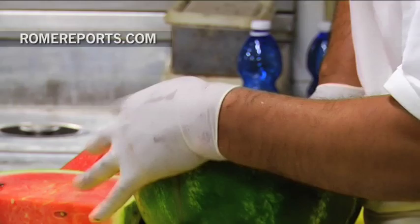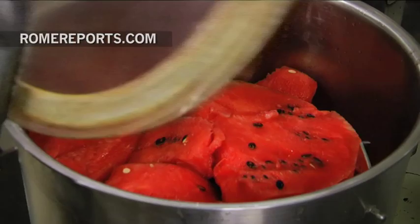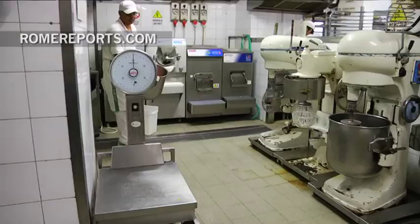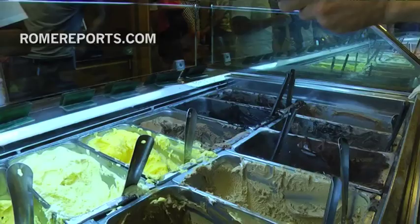First, we clean the fruit — hygiene is always first. Then we peel it and blend it, using a working rhythm so it's not too tiring. Each flavor has its own story, and the creative process for each new flavor includes the best ingredients and the best techniques. That winning combination has made Gioliti the most famous gelato shop in Rome.